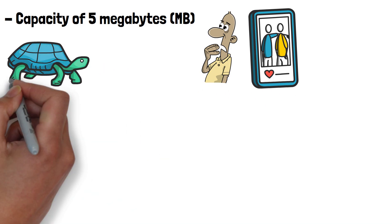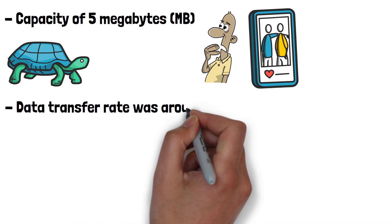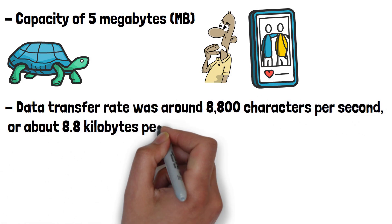The hard drive had relatively slow read-write speeds compared to modern systems. Its data transfer rate was around 8,800 characters per second, or about 8.8 kilobytes per second.